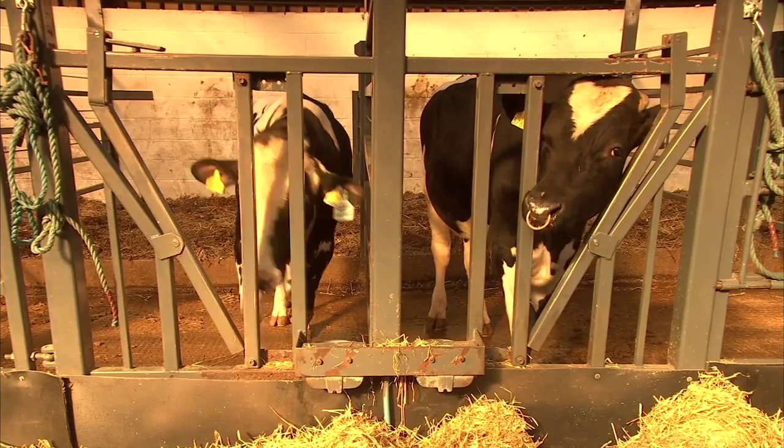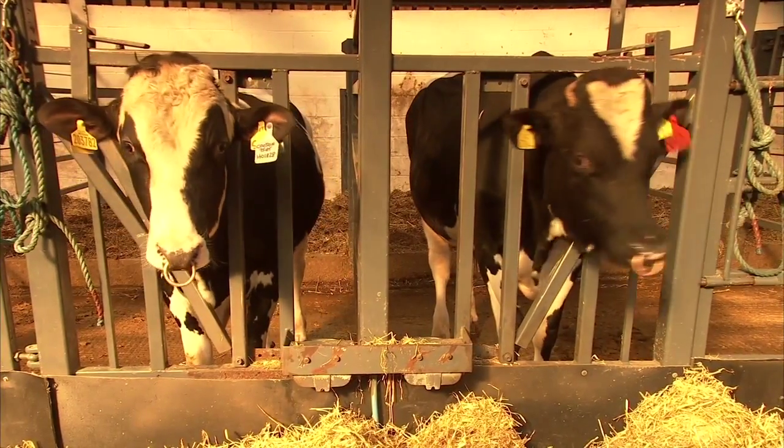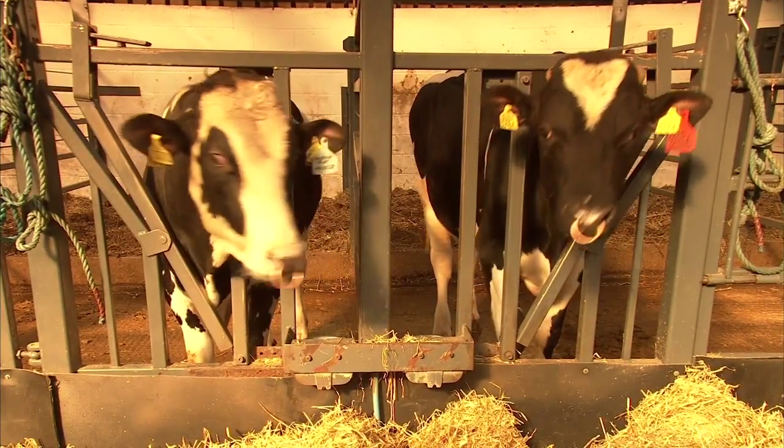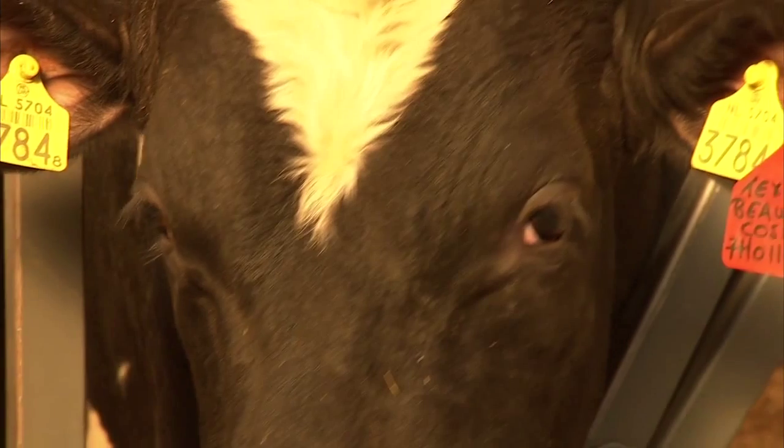By having a more reliable assessment of a young bull at an early age, farmers can use those bulls with more confidence than was previously possible. And by using these bulls earlier, we can reduce the generation interval, which then gives the potential on-farm to increase genetic gain.